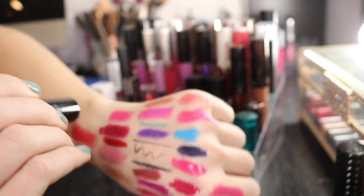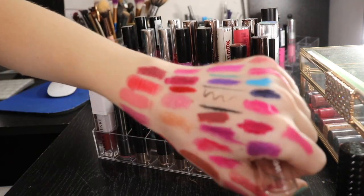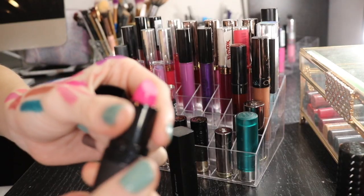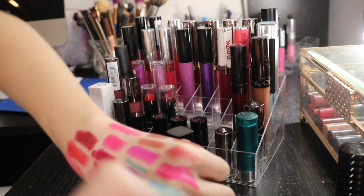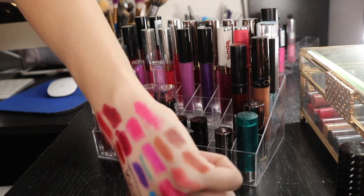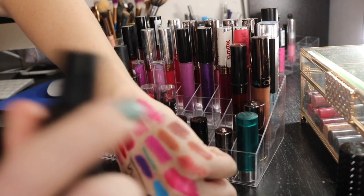Then this one is more of like a crimson-y color. I'm gonna be keeping this one as well because it's a nice affordable option - I got this at the dollar store. I have this e.l.f. lipstick from the dollar store. This is in the shade Flirty and Fabulous. I do like this a lot. This looks kind of similar to the NYX one, so I'm gonna keep this one.